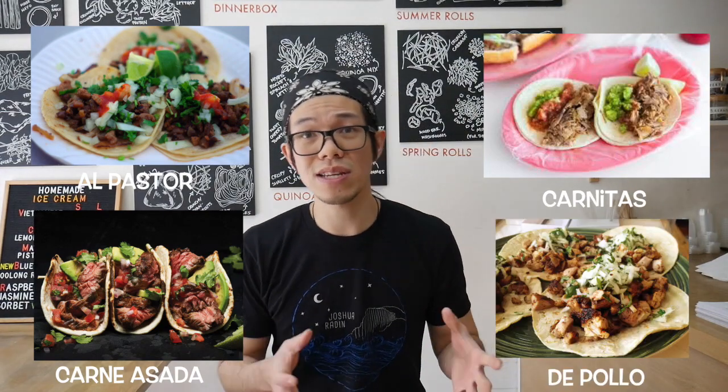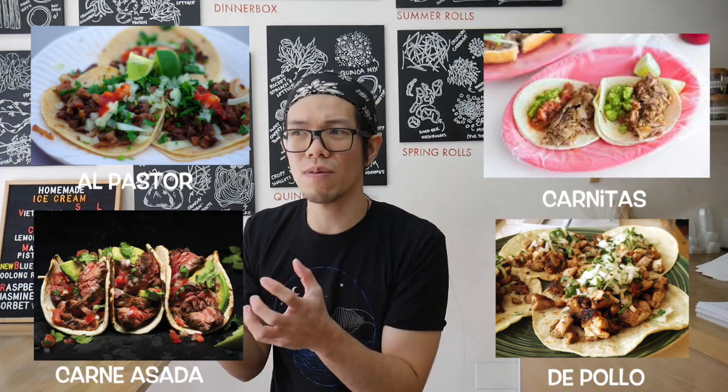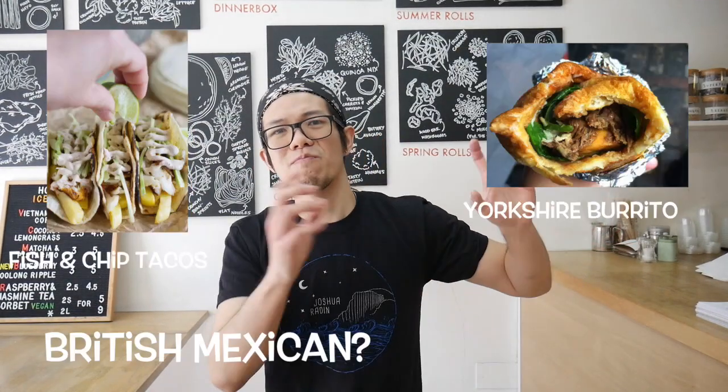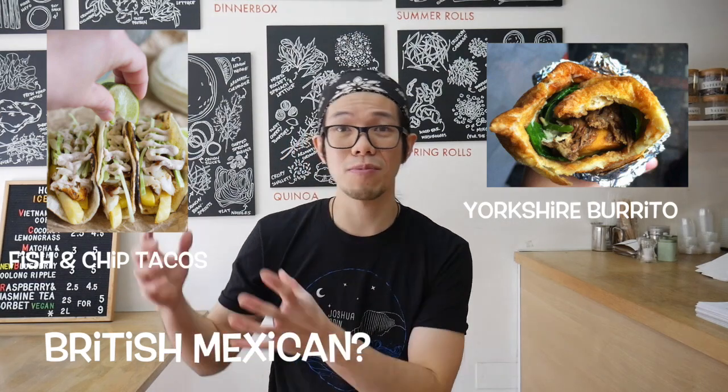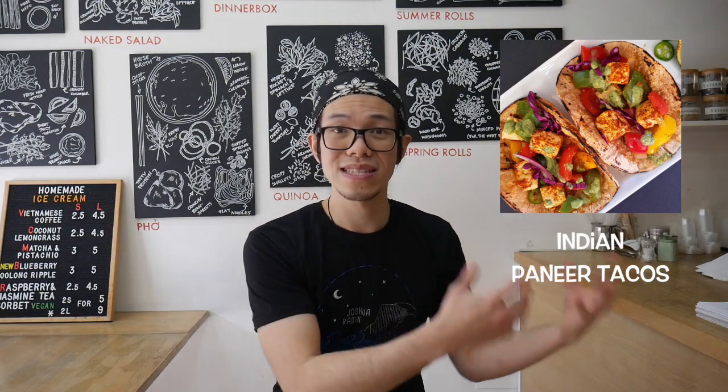Mexican cuisine offers so many different things you can be doing, and the opportunity for starting a Mexican street food business is that you can adapt it in so many ways. It doesn't have to be solid Mexican — it could be Korean Mexican, or British Mexican, different ideas adapted into tacos or burritos. Ultimately any idea could be a good idea as long as there is demand and people like it — they'll buy from you.